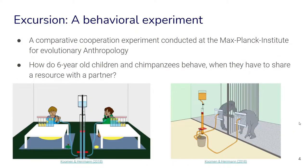To start off, let's do a little excursion by looking at a behavioral experiment conducted at the Max Planck Institute for Evolutionary Anthropology here in Leipzig, Germany. The experiment tries to answer the question: how do six-year-old children on the one hand, and how do chimpanzees behave when they have to share a resource with a partner? I will explain the experimental setup, and then we want to find out what you think the outcomes of the experiments will be.